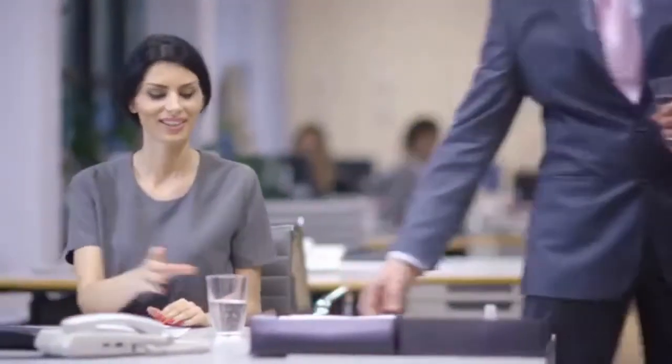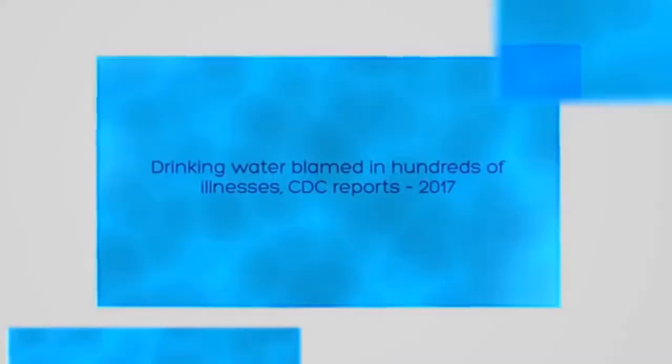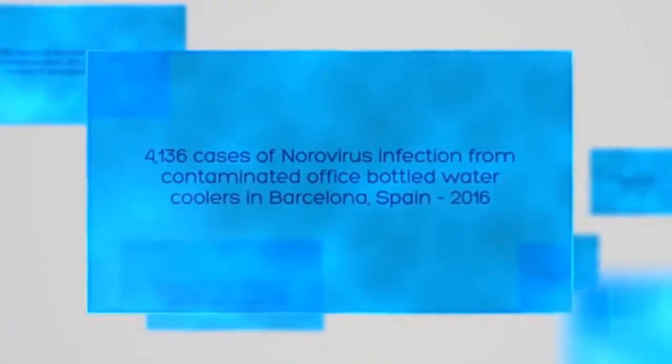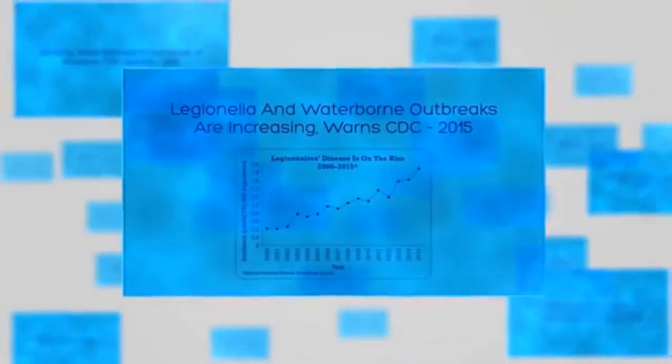How many days has your business lost this year? Illness caused by contaminated water in the workplace is a real problem. In 2016, just one incident led to more than 4,000 cases of norovirus. The source was contaminated office water coolers. The risk is greater than many realise and is increasing.